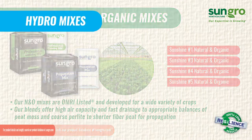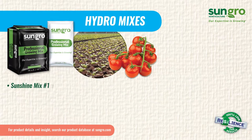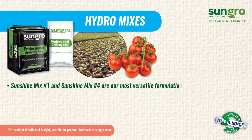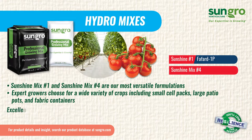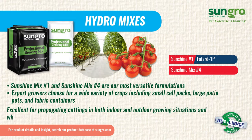Sunshine Mix No. 1 and Sunshine Mix No. 4 are the most versatile formulations that expert growers choose for their production of a wide variety of crops, including usage in small cell packs, large patio pots, and fabric containers. Both are excellent for propagating cuttings in both indoor and outdoor growing situations, where increased drainage is a priority.